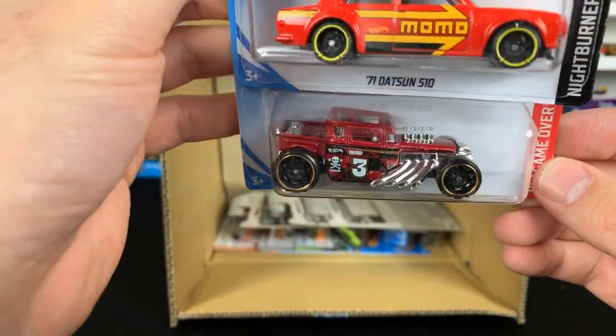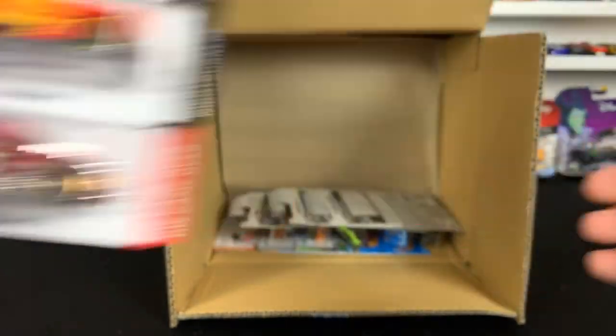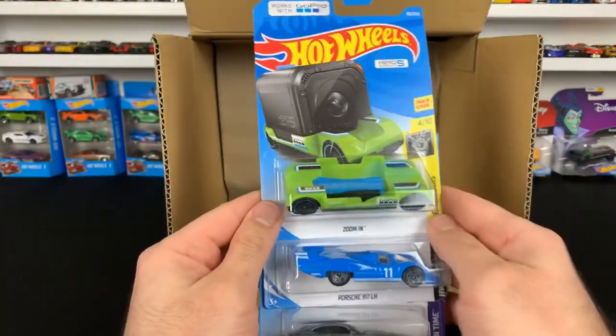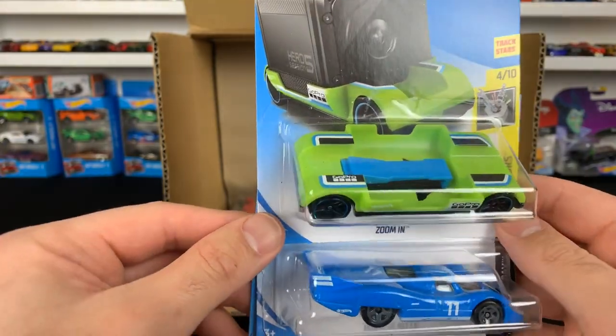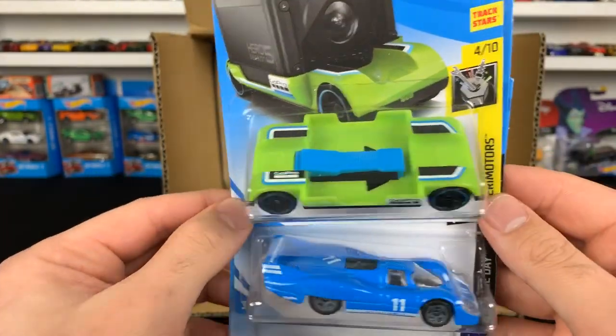We got another color variation of the Bone Shaker — lots of different color variations, but you never get enough. The Bone Shaker is awesome. We are unboxing the 2019 E-Case. The Zoom-in — new color variation. We had black and white, now we've got this green color of the Zoom-in, the GoPro car.